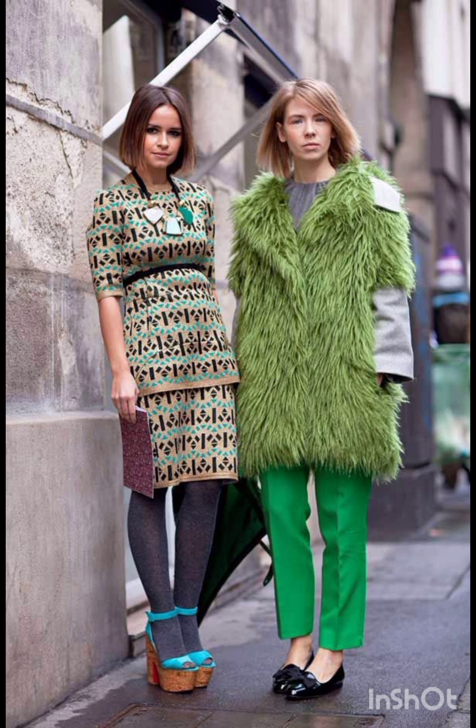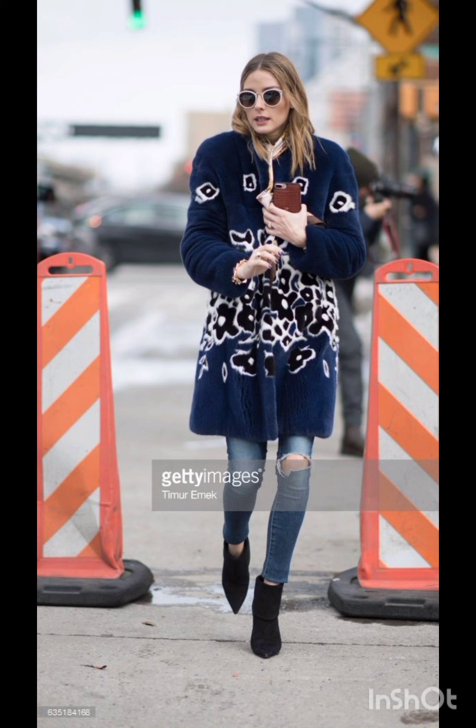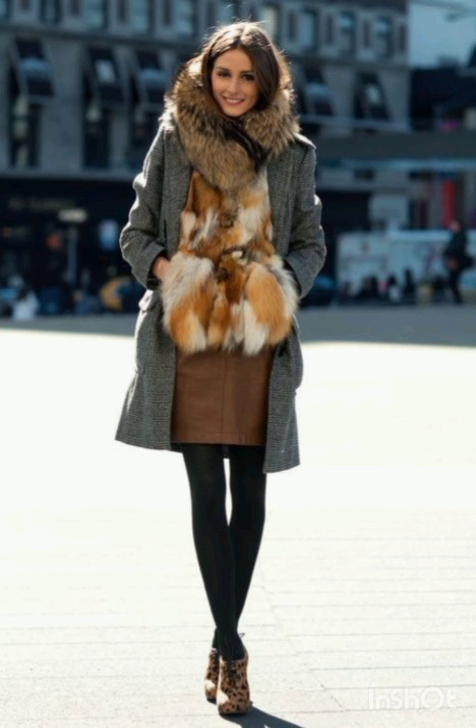Remember that this is about your personal style. Sunglasses, statement wear, or a great hairstyle can add that extra flair to your street style dress.